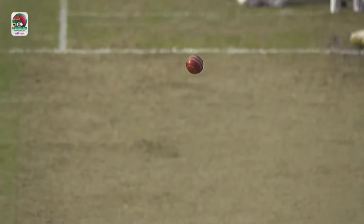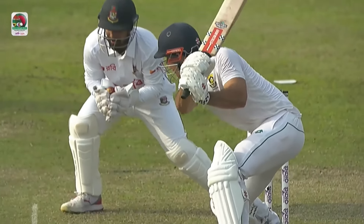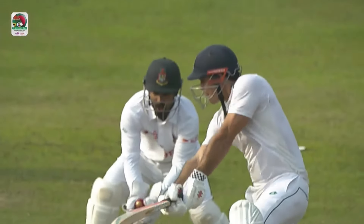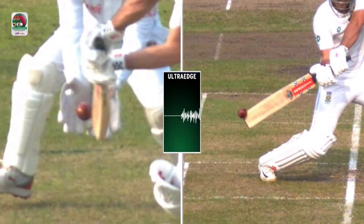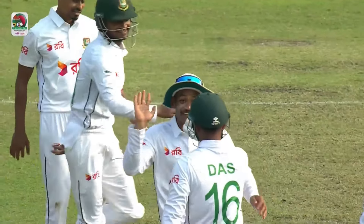What a good catch this is. It just catches the top edge but a lovely catch — Lytton Kumar Das. This is a lovely catch by Lytton Kumar Das. I thought maybe he could have left it alone; it was a little bit too wide and turning away, but what a good catch this is from Lytton Kumar Das.